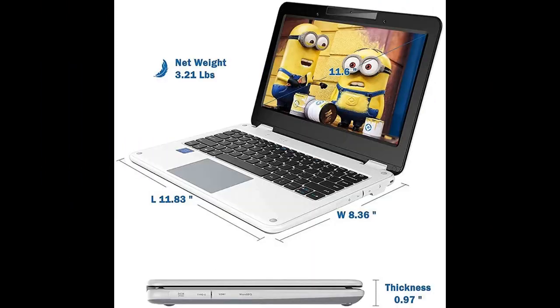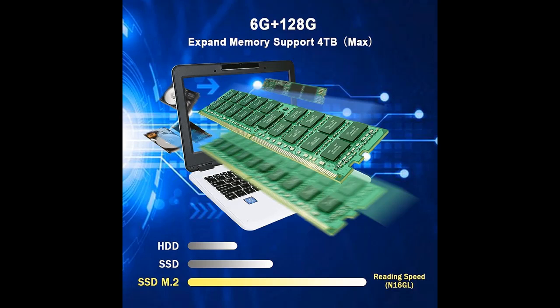This small laptop makes a great gift and offers a good experience for watching videos, browsing the web, remote work, or studying from home. Geek Plus laptops come pre-installed with Windows 10 system, and the genuine key has been activated so you can use it directly.